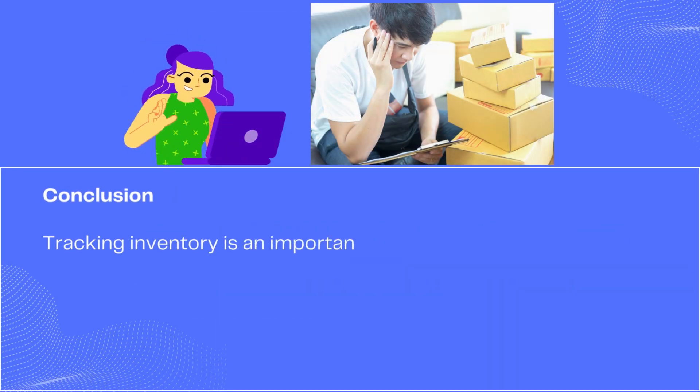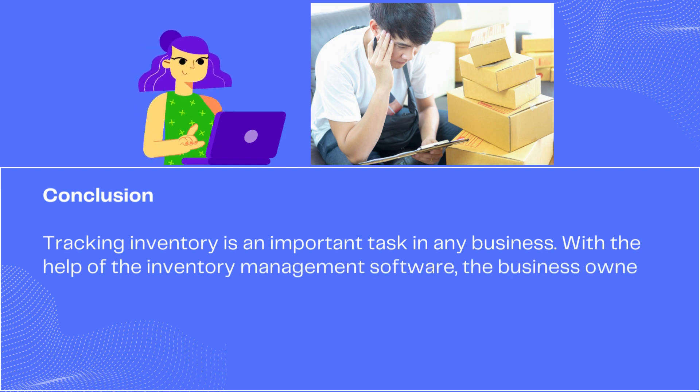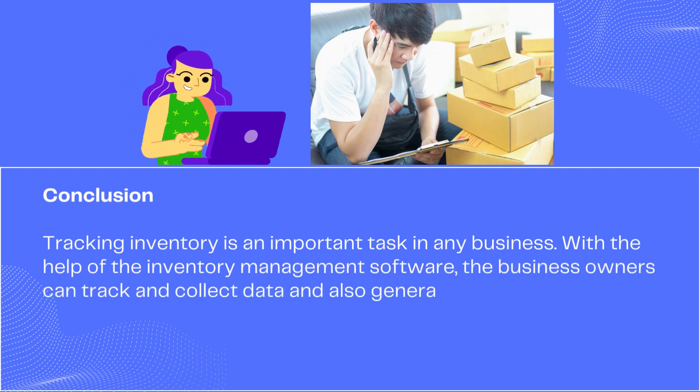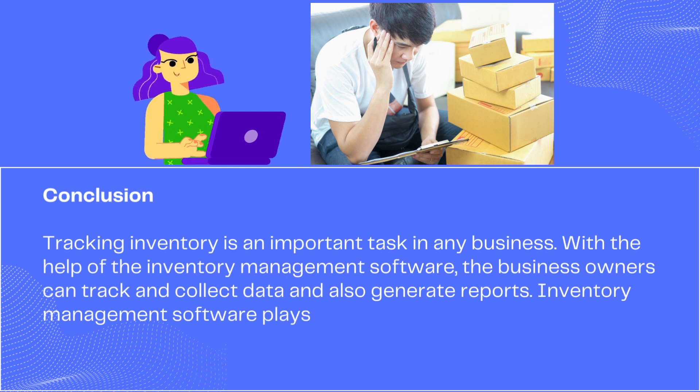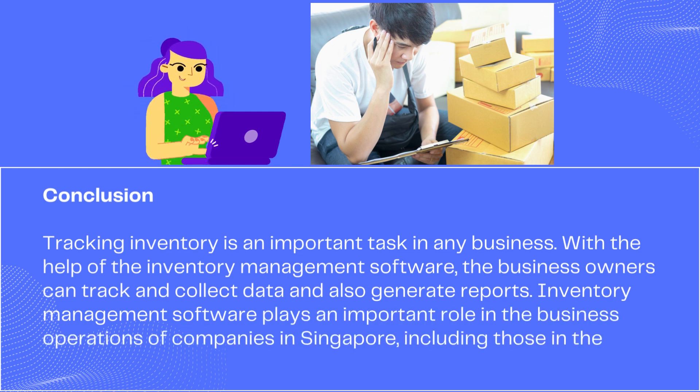Tracking inventory is an important task in business. With the help of inventory software, business owners can track and collect data and also generate reports. Software plays an important role in the business operations of companies in Singapore, including the automobile industry.